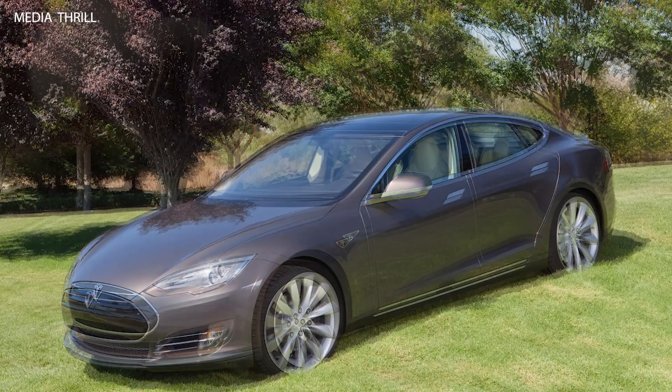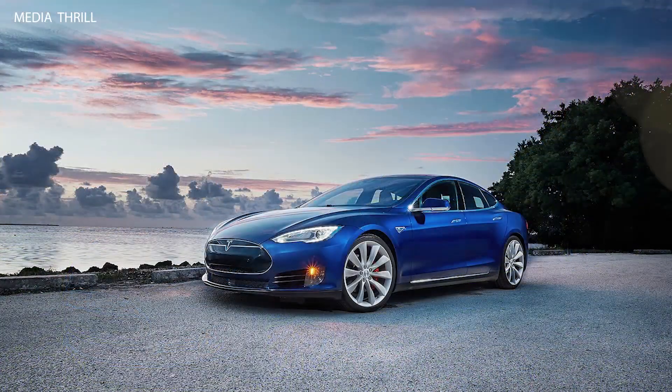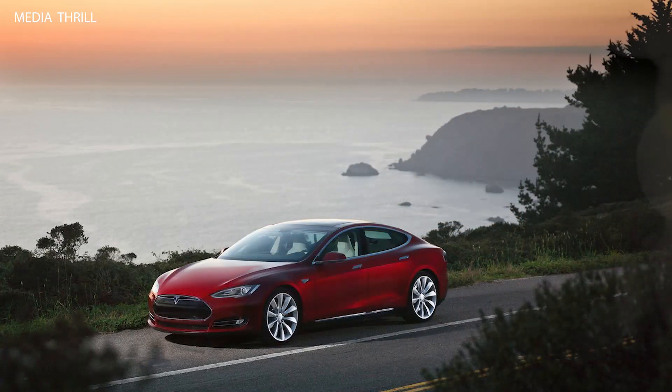In addition to the front trunk (frunk) and rear trunk, the Model S also featured a spacious underfloor storage compartment. Like other Tesla vehicles, the Model S featured regenerative braking, which recaptured energy during deceleration to extend its driving range.